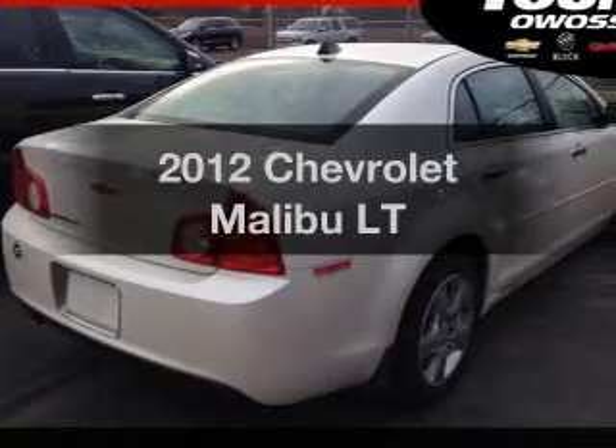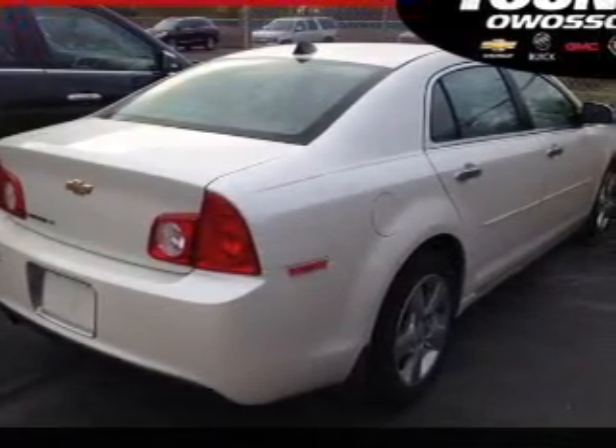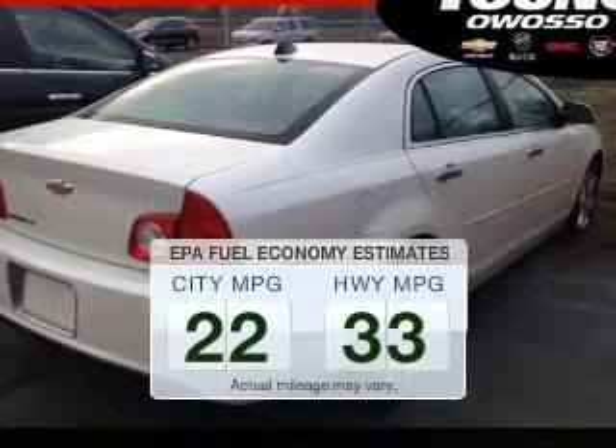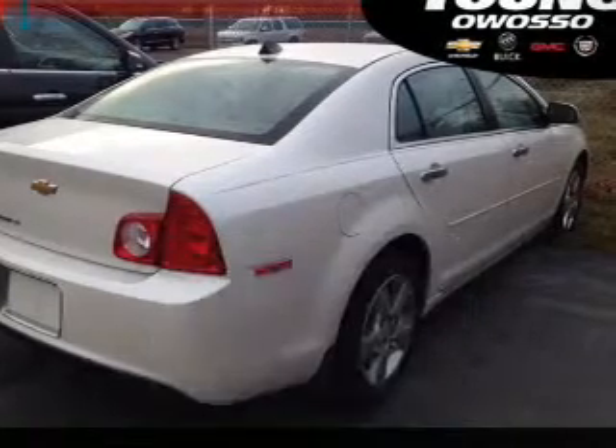Get noticed in this 2012 Chevrolet Malibu — if you're looking for a first-rate auto, this one could be yours today. Better gas mileage means better long-term driving, and this ride delivers with a great low fuel consumption rate.